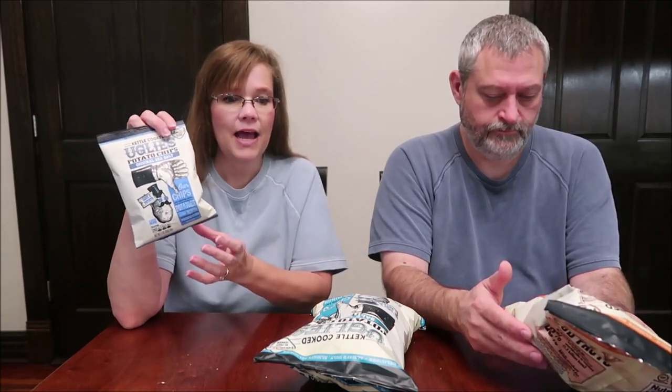Today Kevin and I are trying some Ugly potato chips. These are all kettle cooked — we have original sea salt, salt and vinegar, and barbecue. We'd never seen this brand before; we found them at the Fresh Market. They only had the original sea salt in little bags, but the other two flavors only came in larger bags, so we got what we could. The small bag was 75 cents and the larger bags were $2.50 — not bad, especially for Fresh Market, which is an upscale supermarket.